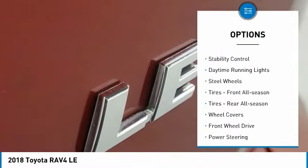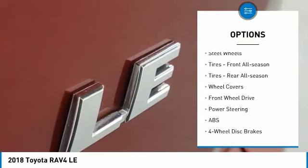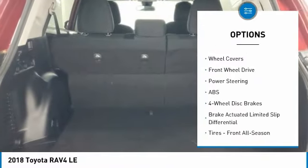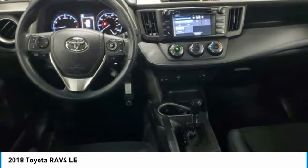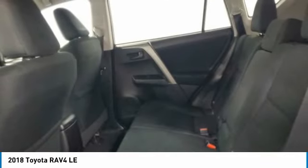rear spoiler, brake assist, traction control, stability control, daytime running lights, steel wheels, front all-season tires, rear all-season tires, wheel covers.